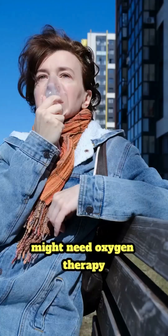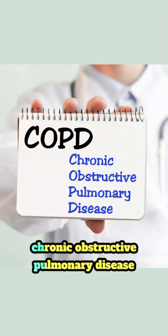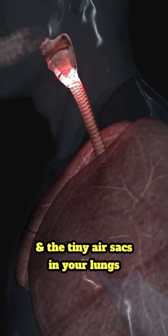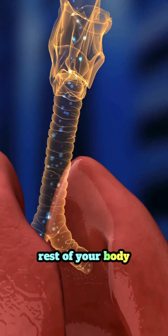Understanding when someone with COPD might need oxygen therapy is crucial for managing the condition and improving quality of life. Chronic obstructive pulmonary disease, or COPD, damages your airways and the tiny air sacs in your lungs, making it harder for your lungs to absorb oxygen and deliver it to the rest of your body.